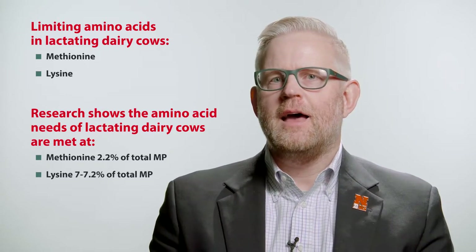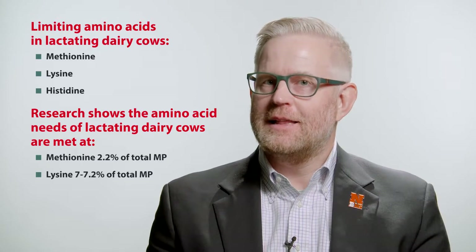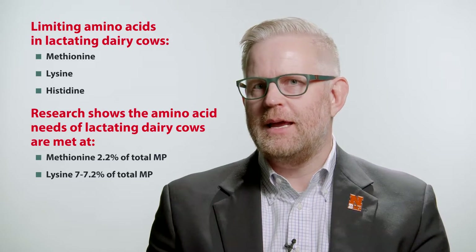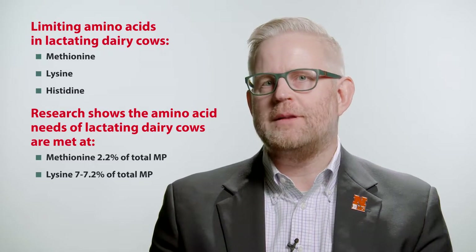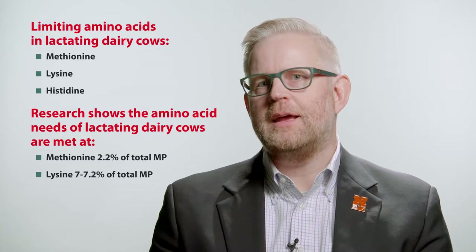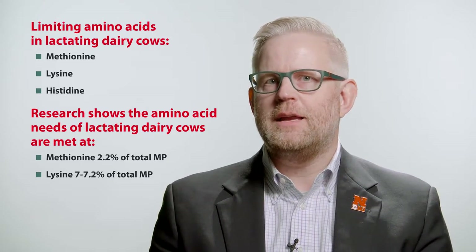Research has shown that lysine should be supplied at around 7.2% of the metabolizable protein. Recent research conducted at Penn State University has evaluated histidine. Rations which are high in grasses may actually supply limited amounts of histidine, making those diets limiting in histidine. In addition, rumen microorganisms, despite the fact that they are a very rich supply of amino acids and metabolizable protein, are also low in histidine.